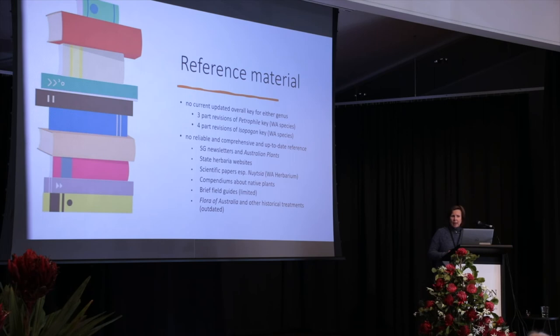Reference material: we don't have updated overall keys for either genus. Both of them have had bits and pieces revised, but we don't have anything comprehensive overall.